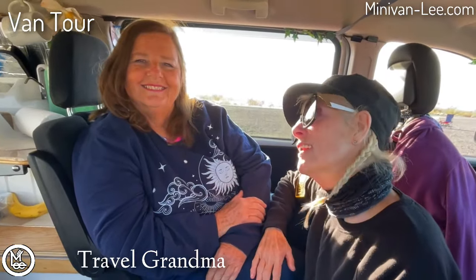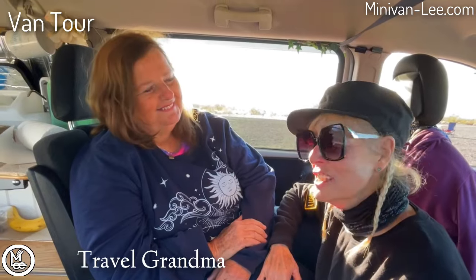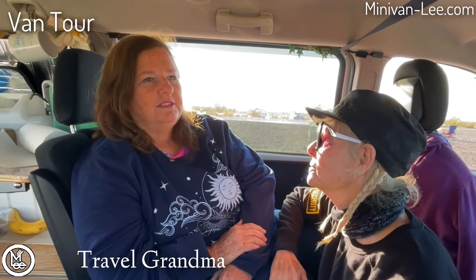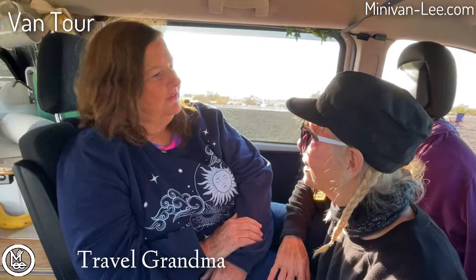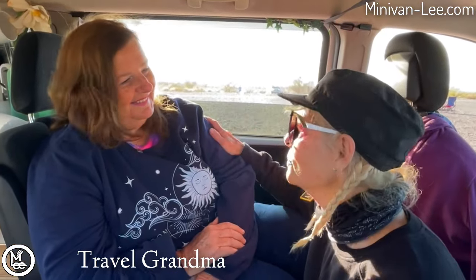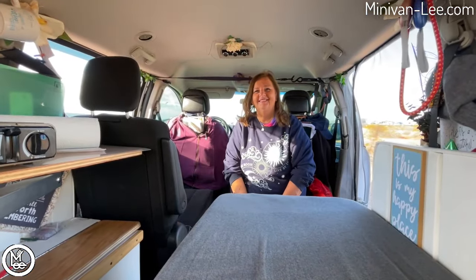Hey everyone, I've got Elaine here, better known as Travel Grandma. She's going to show us her wonderful minivan — she's invited us into her life. Thank you, Elaine, for doing that. At the end, we're going to find out how you can subscribe to Elaine on her YouTube channel and watch her travels, just the same as you watch mine. So, let's go!